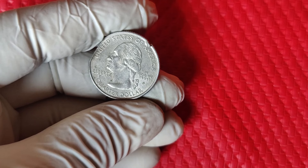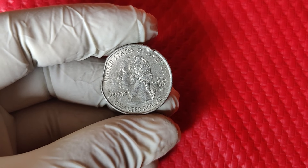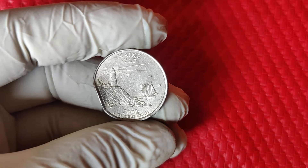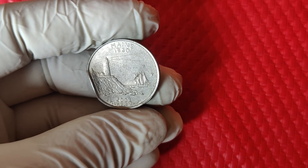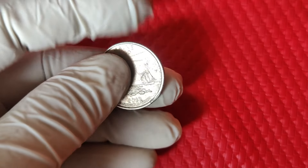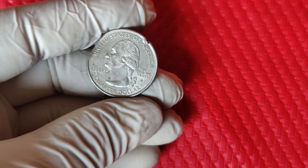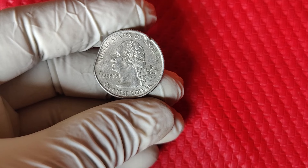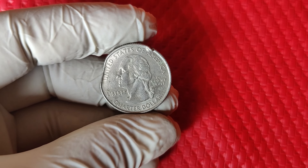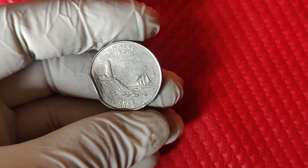Why does this coin fetch so much money? Aside from the allure of rare mint errors, the 2003 P Washington quarter has captured collectors' attention because of its scarcity in high grades. These quarters have been in circulation for a while, so it's not easy to find one that's remained in pristine condition. High-grade 2003 P quarters at MS68 or higher can go for thousands because of how rare they are in that condition. Recently, some 2003 P quarters in the top grades have sold for up to $11,000. More common grades or coins with minor errors might sell for a few hundred, which is still fantastic for a quarter.